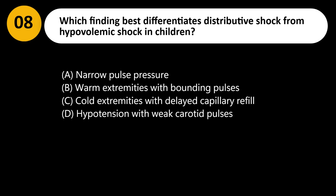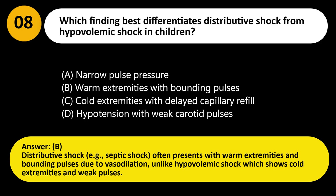Answer: B. Distributive shock, e.g., septic shock, often presents with warm extremities and bounding pulses due to vasodilation, unlike hypovolemic shock which shows cold extremities and weak pulses.